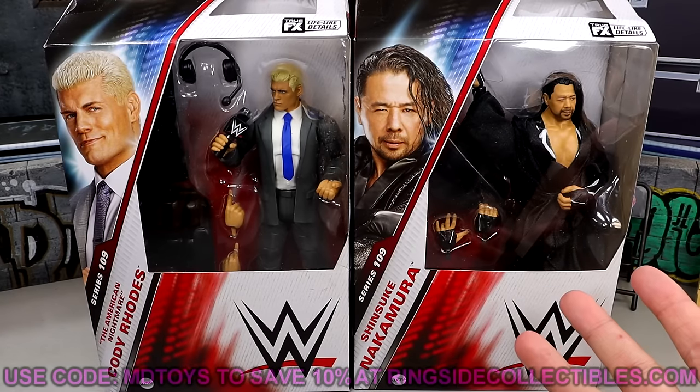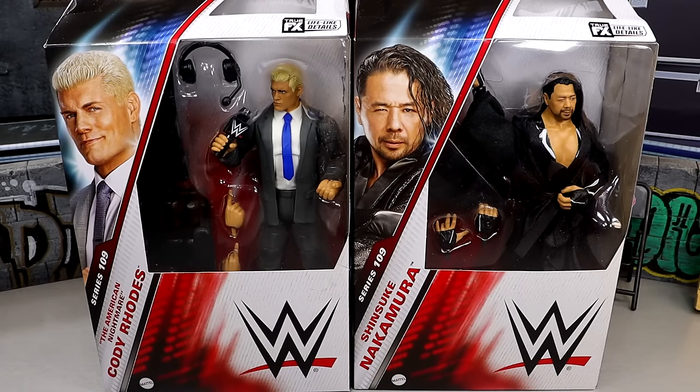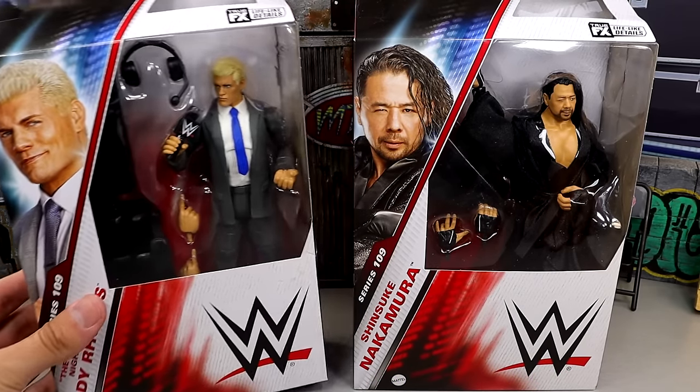If you guys like these figures and want to pick them up, go over to WrestlingFigures.com — Ringside Collectibles is where you can grab these. Use code MDTOYS to save yourselves 10%. I do believe they're in stock right now, so you shouldn't have to wait on them. But we do have Shinsuke and Cody Rhodes here, man. Brand new Undisputed Champ.